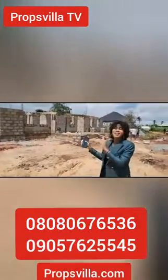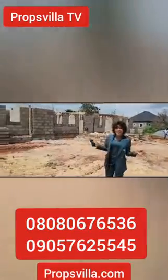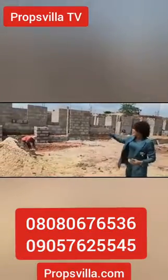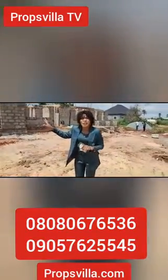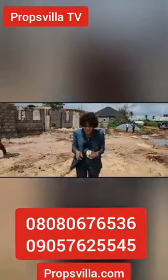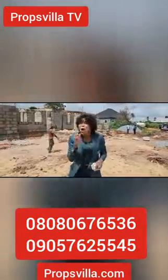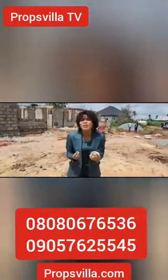This project — the last time I came, it definitely wasn't like this. There's so much progress going on at the Royal Penang. This is actually owned by one of our prospects who came into this when we launched the estate at a price of 4.5 million naira. You can do the same — all you need to do is call the number, come for inspection, come and see what you're about to buy.